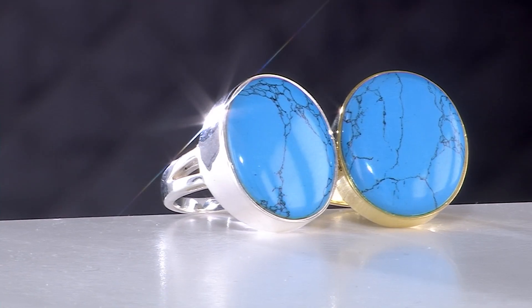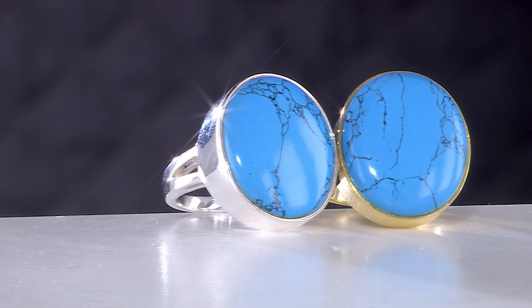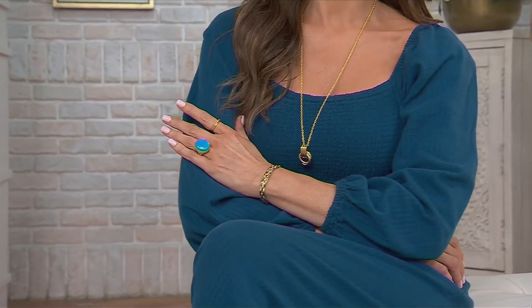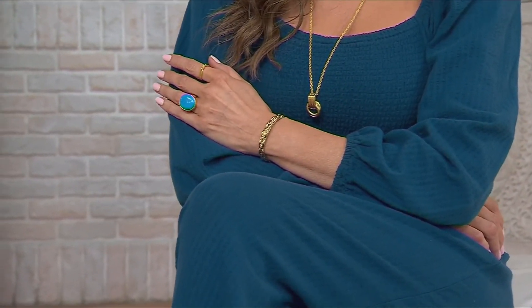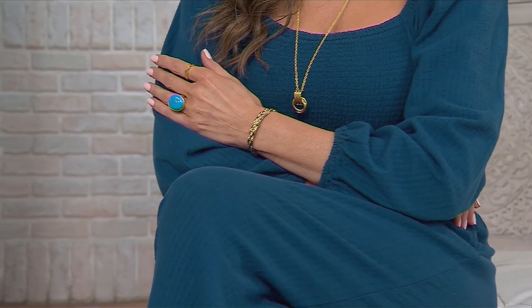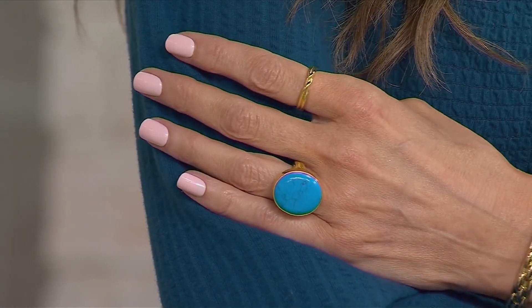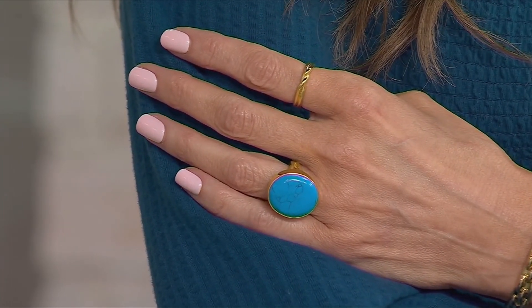Sleeping beauty turquoise is impossible to find in its natural state at a reasonable price, especially in this size. The ring measures 7/8 of an inch by 13/16 of an inch by 3/16 of an inch, but it is so well balanced when you wear it. You can see on the model she's wearing this ring along with the ribbon ring discussed earlier.